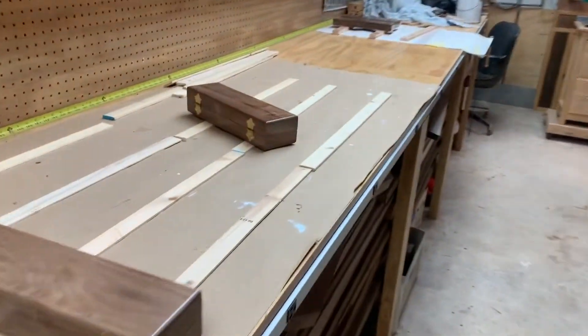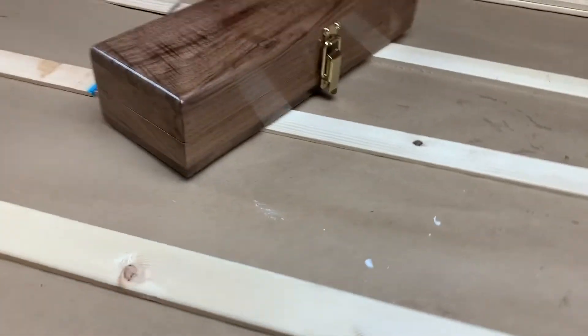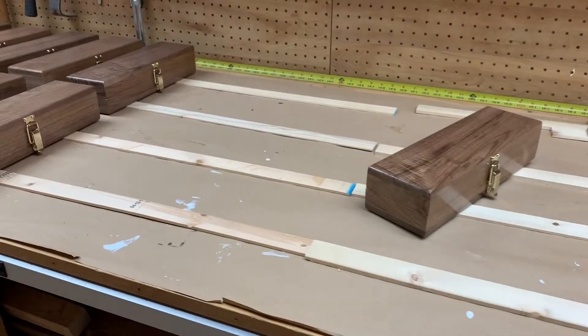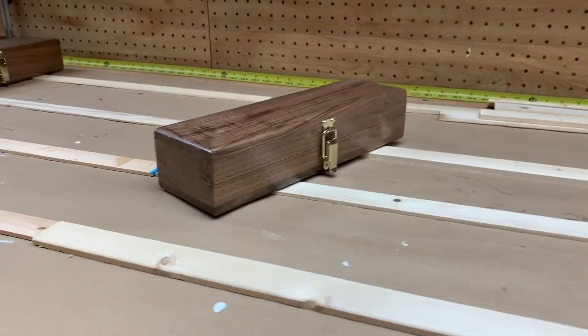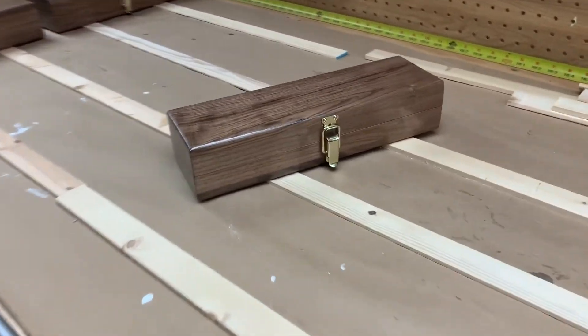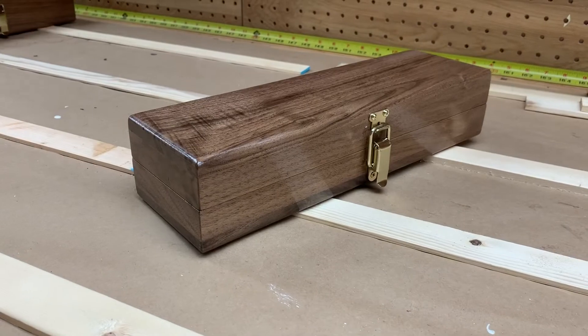So what is the giveaway prize? I'm sure y'all have been waiting for it — well let me show you. Here it is guys! Oh yeah, that's right, we're doing a giveaway on them custom little walnut boxes. This is choice number one.